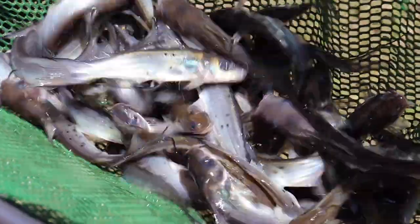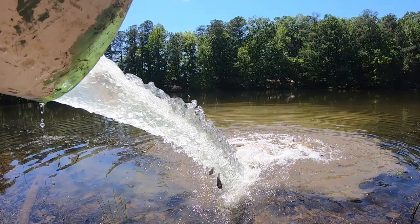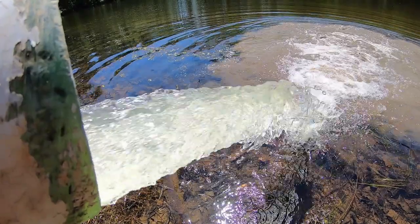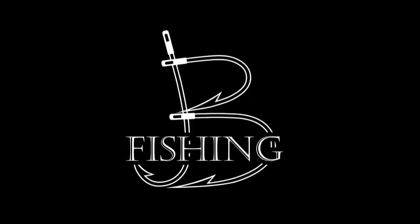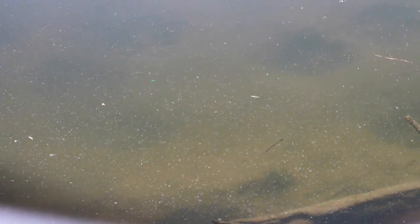We are about to stock thousands of fish — little baby catfish. The water is extremely clear today. You can see all the beds. They're just like little potholes. All right guys, we got a special one for you today.